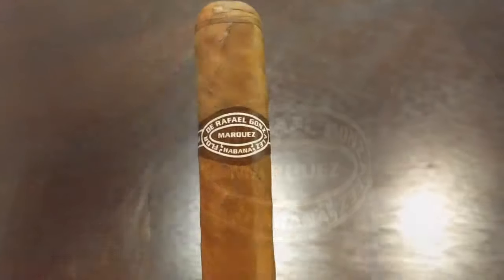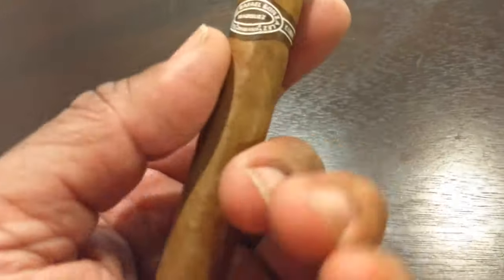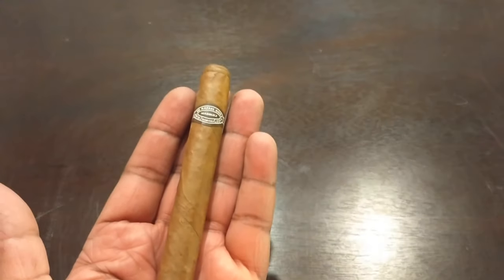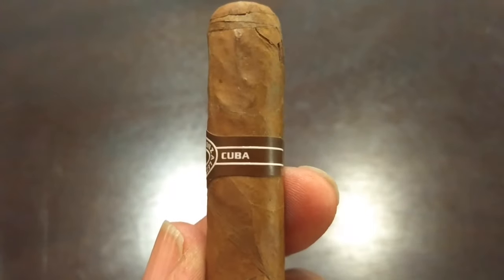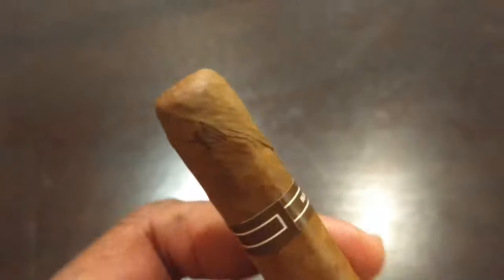The cigar is the Rafael Gonzalez — it's a nice Cuban cigar. I don't know who the manufacturer is and all that, but I have to tell you, this Corona — and I think it's a Petite Corona when you look at the size — was the best cigar I've ever had.